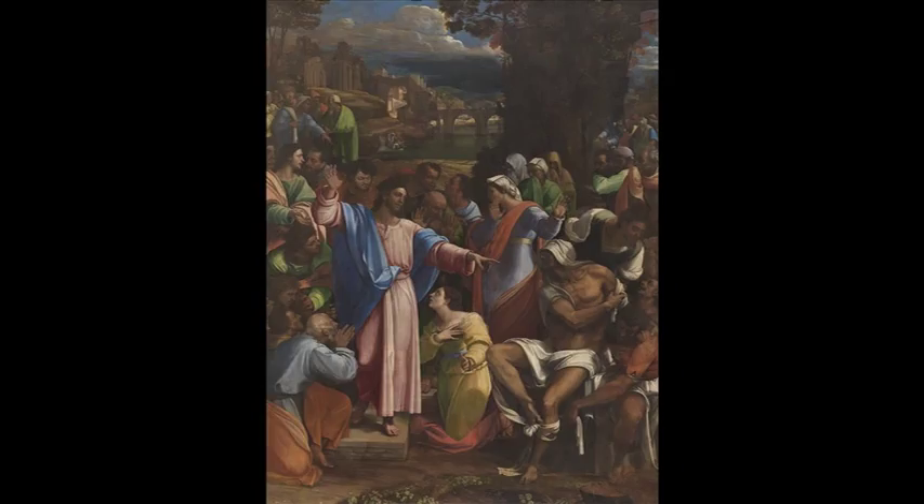Now, Mary is in yellow here, which is the kind of second color she's often depicted in. And I think it's time now to go and have a look at her after the resurrection of Christ.